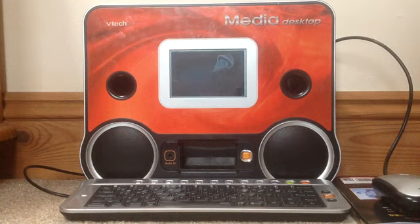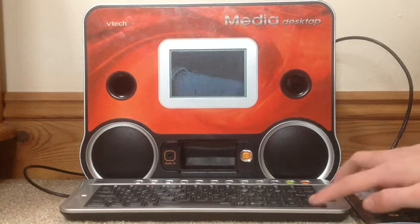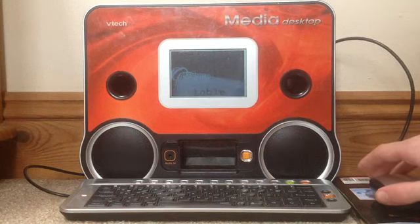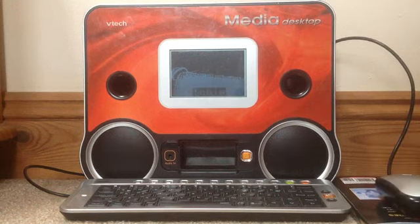How about this one? Table. Table. Give me five. Table. Here's your score.